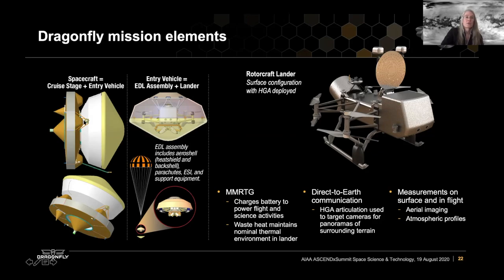The mission has a suite of elements. There's a cruise stage that takes us from Earth to Titan, then there's the entry vehicle. You can see the cutaway view of the Dragonfly lander within the entry vehicle, and here on the right is the rotorcraft lander itself. Dragonfly is designed to use an MMRTG, which we use to charge the battery from which we power flight and science activities. The MMRTG also has a lot of waste heat — but for Dragonfly, that's not actually waste heat, that's a valuable aspect of our thermal design.